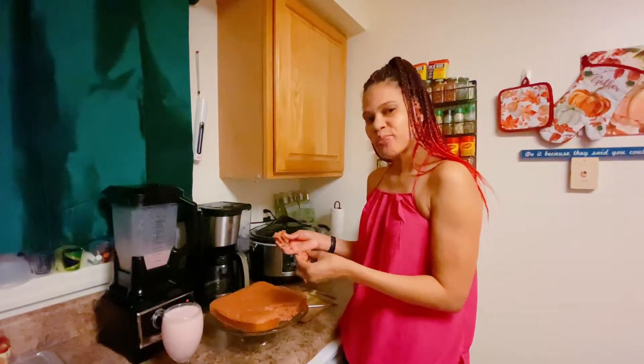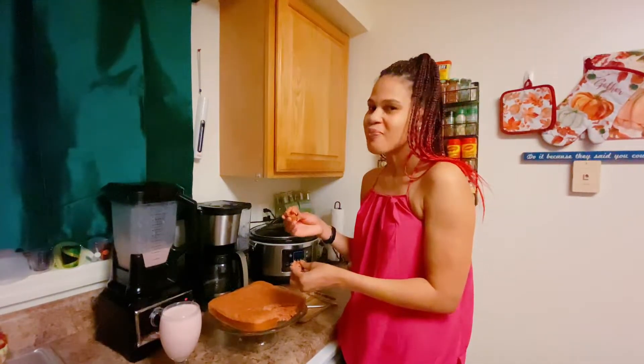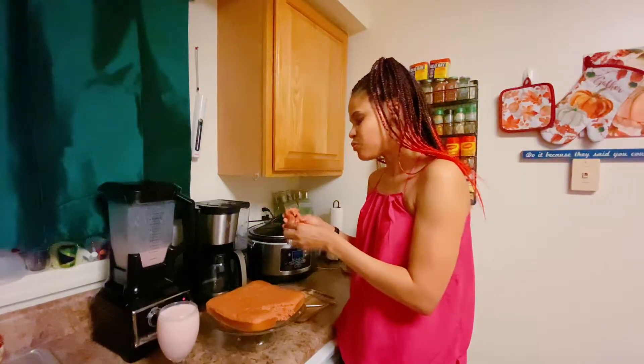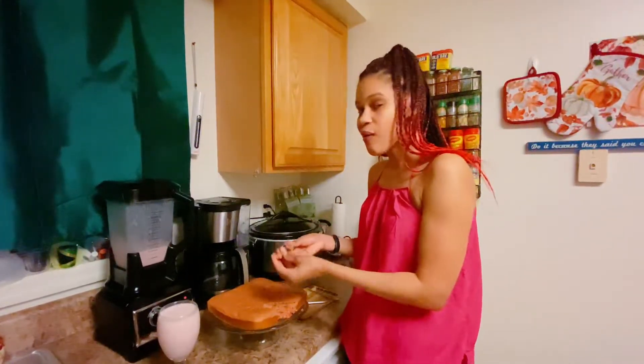It's really really good, you should try it. It's the best I ever had. It's really good, I really like it.